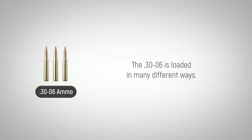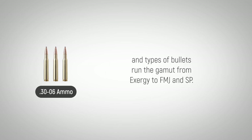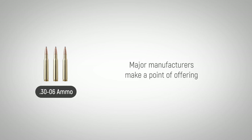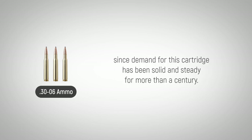The .30-06 is loaded in many different ways. Common bullets weigh between 100 and 220 grains, and types of bullets run the gamut from XRG to FMJ and SP. Major manufacturers make a point of offering the newest hunting and match bullet technologies in .30-06, since demand for this cartridge has been solid and steady for more than a century.